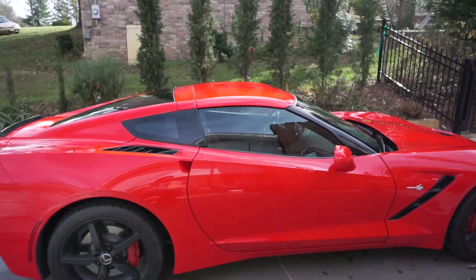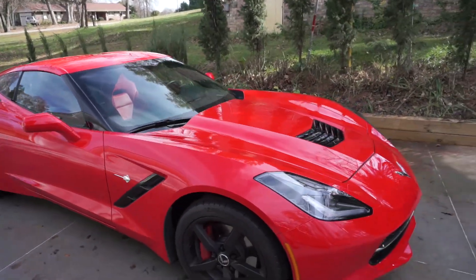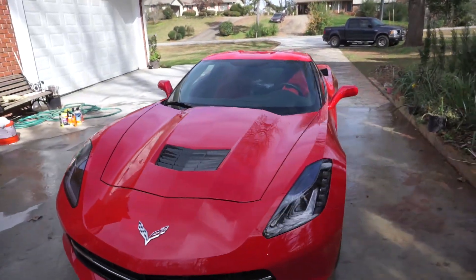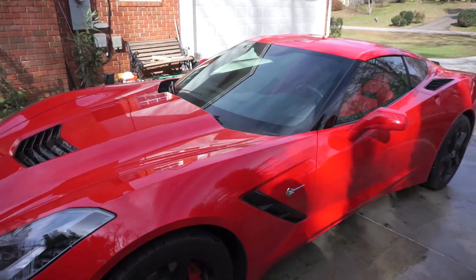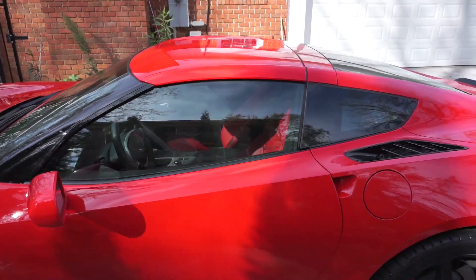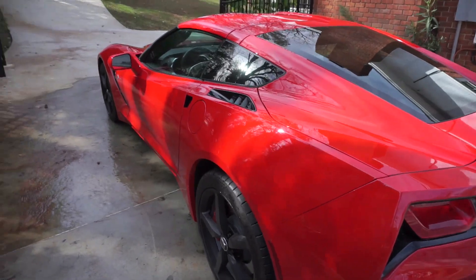Hello everybody, today I'm going to talk about the C7 Corvette and some of its safety features. As with any car, you want to be sure you're safe when you're driving it, but it's more important on a sports car because you're more likely to drive it aggressively. That's why these cars come standard with analog brakes, stability control, traction control, and they even have a weather mode for wet surfaces.